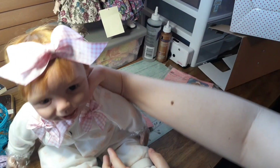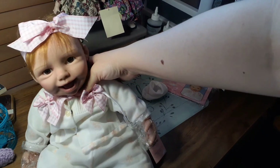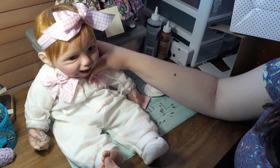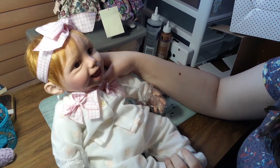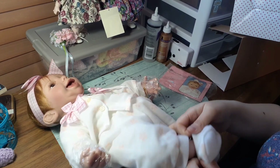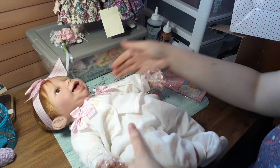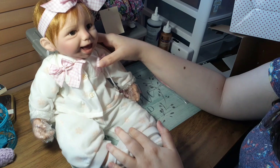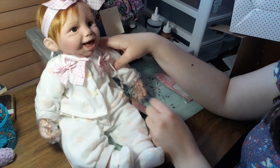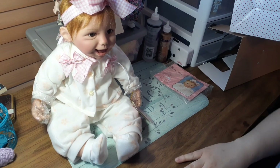Hopefully you guys like her, and that is all for this video. We just opened another dolly. I have some kits on their way that I got at a really good price from a lady — I'm gonna do a video on those when they arrive. But there she is, Miss Claire from Paradise Galleries. What a pretty girl. I'll show you guys when I change her body and everything.